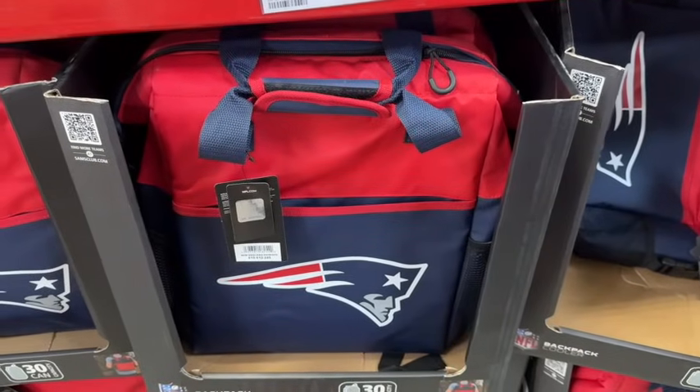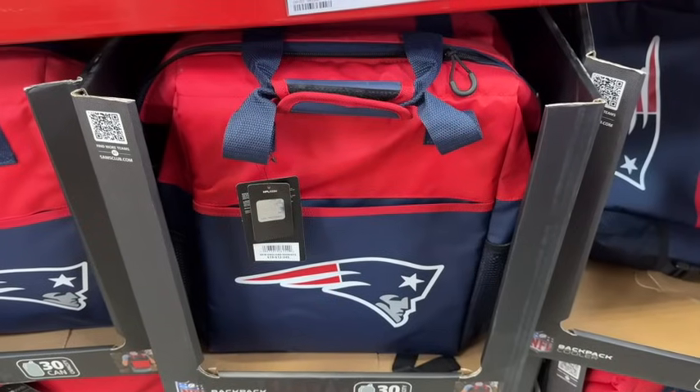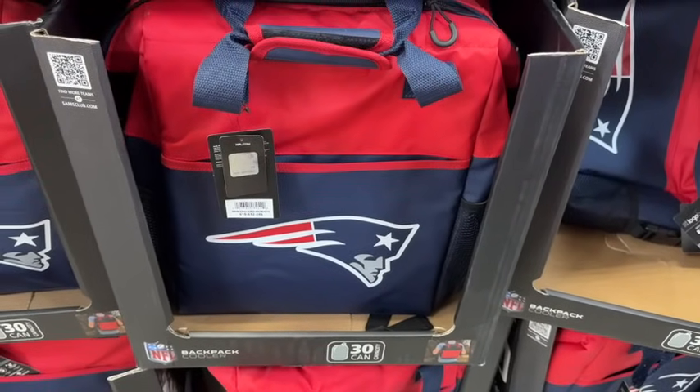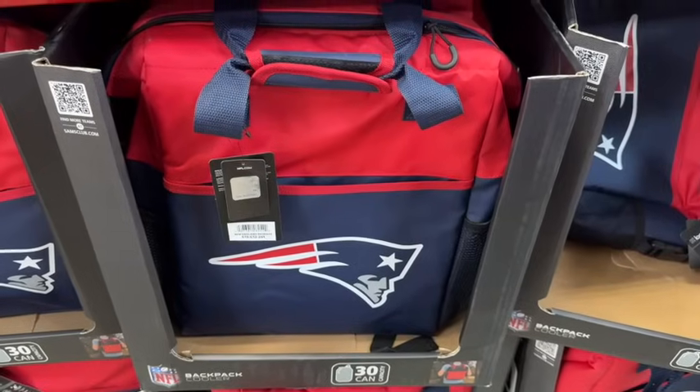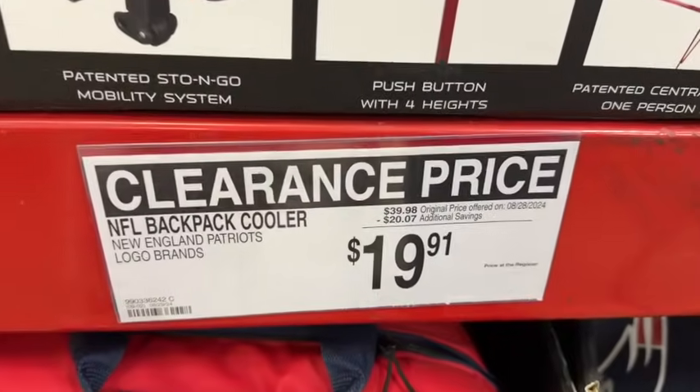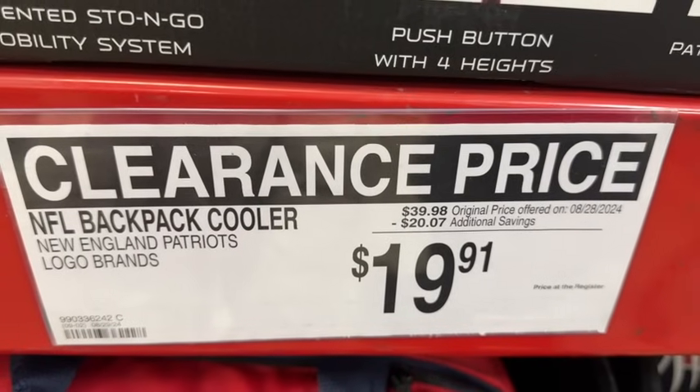They also have the New England Patriots backpack cooler with 30-can capacity, cushioned shoulder straps, leak-proof liner, and waterproof fabric. $39.98, save $20.07 — half price at $19.91.